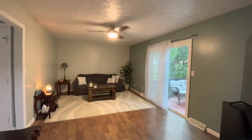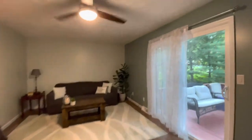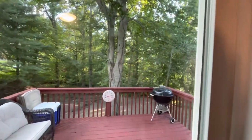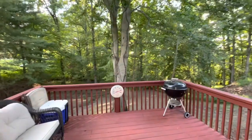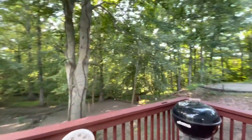Good size area. Again, new ceiling fan and the same floors throughout. It leads to the back porch with sliding glass doors. It's kind of a private little area back here.